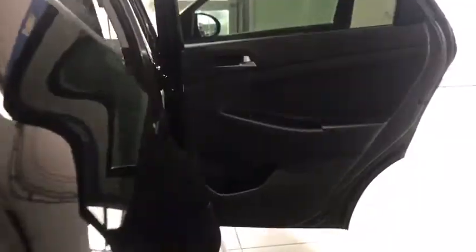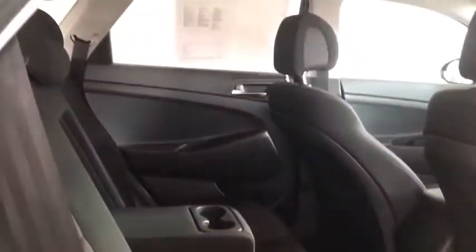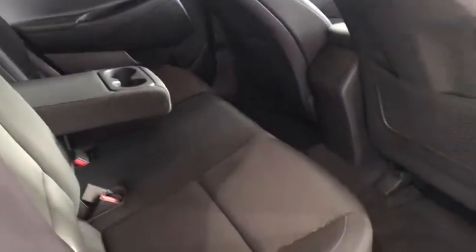Come in here, let me show you a little bit about the passengers in the back of the vehicle. Not only do the seats fold down with two different levers, you'll notice the legroom and the cup holders.